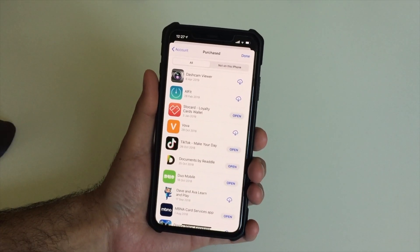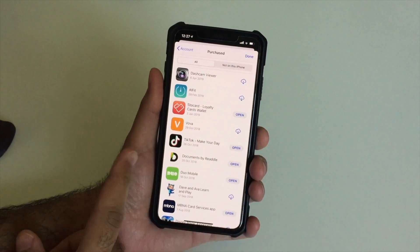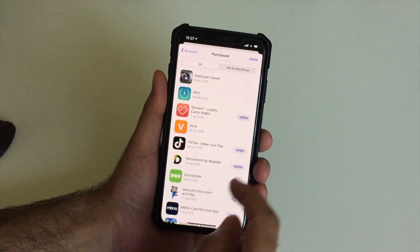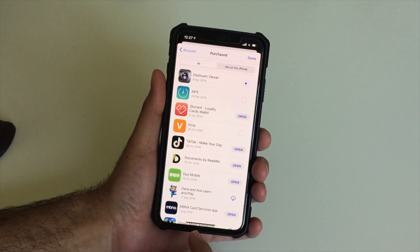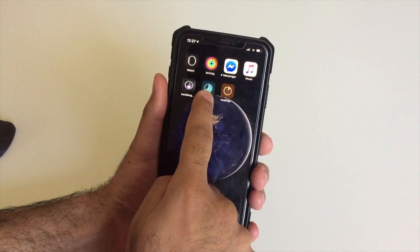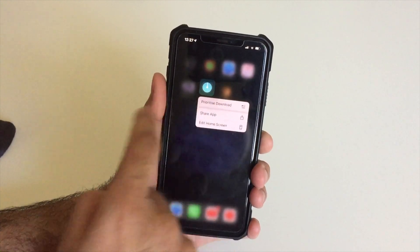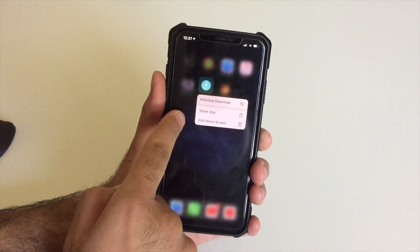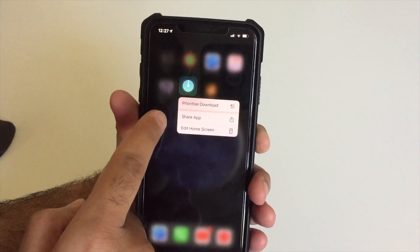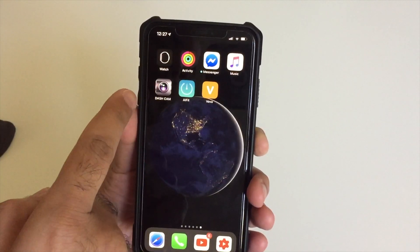When installing a bunch of new apps, updates, or restoring from a backup, you might want one app to install before the others — especially on a slow connection. Apple lets you prioritize an app's download by tapping and holding on it and selecting Prioritize Download. That app will download first as all bandwidth shifts to it, which is handy if you want to start using a favorite app while others download in the background.